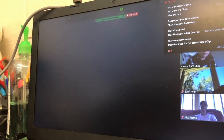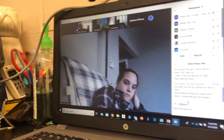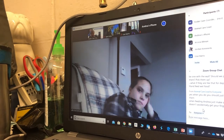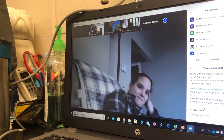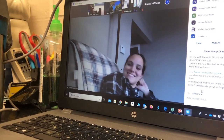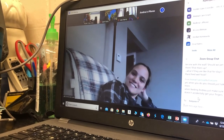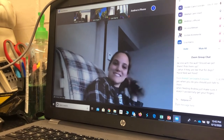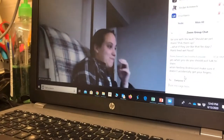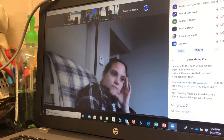That is the end of my presentation. Does anybody have any questions? I'm going to send those links to Leah and she can post them. If you think of anything, feel free to email me.